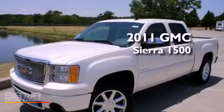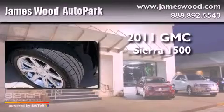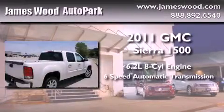This is a brand-new 2011 GMC Sierra 1500. It has a 6.2-liter 8-cylinder engine and a 6-speed automatic transmission.